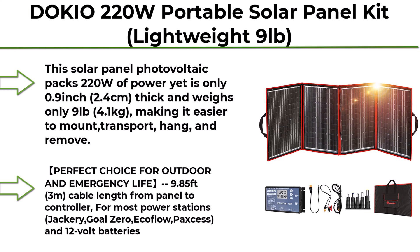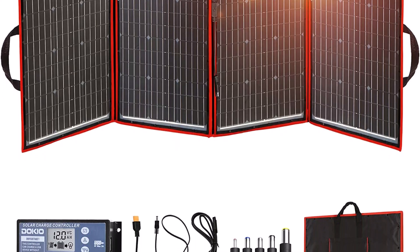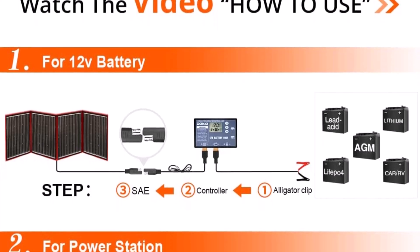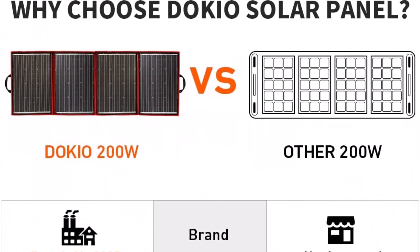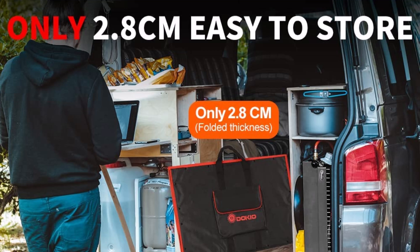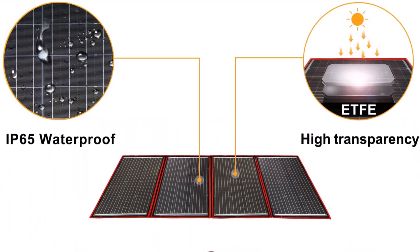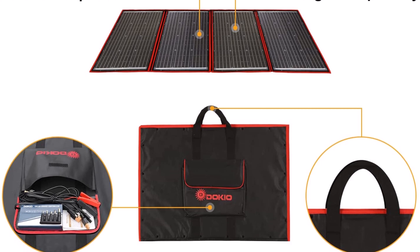Top 5: DOKIO 220W Portable Solar Panel Kit, lightweight at 9 lbs, foldable solar charger for 12V RV, car, marine battery, plus 18V DC output for portable power stations, smart LCD controller with 2 USB ports including USB-C. Easy to carry — this solar panel packs 220W of power yet is only 0.9 inch (2.4 cm) thick and weighs only 9 pounds (4.1 kg), making it easier to mount, transport, hang and remove. Dimensions: 21.2 x 28.7 x 0.9 inches.